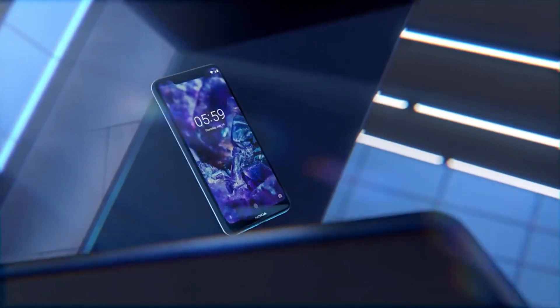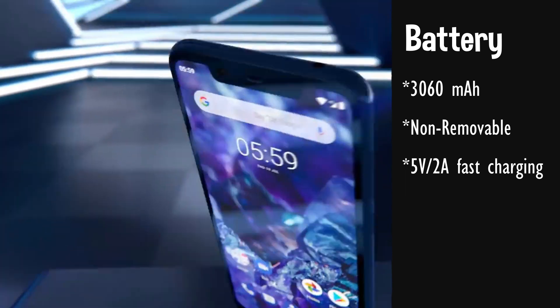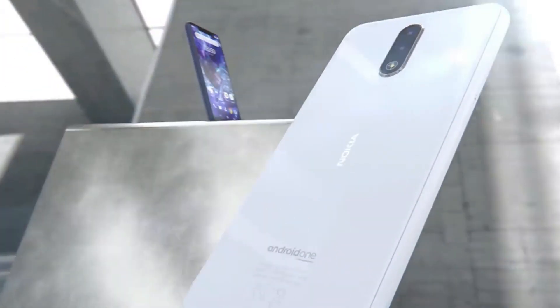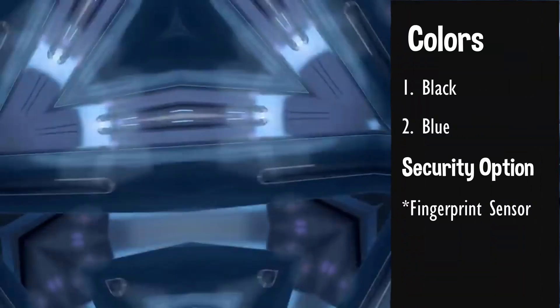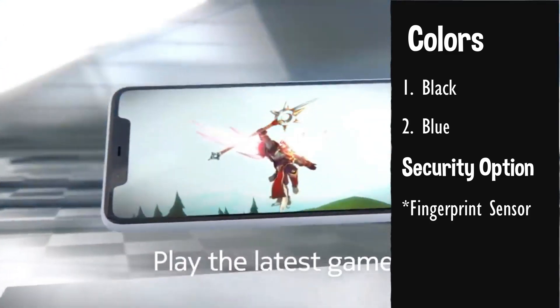Talking about the battery, it comes with a 3060mAh battery which will give the user good battery backup, though a bigger battery would have been great. The phone will be available in two color options — black and blue — and will also feature a rear fingerprint sensor as a security option.